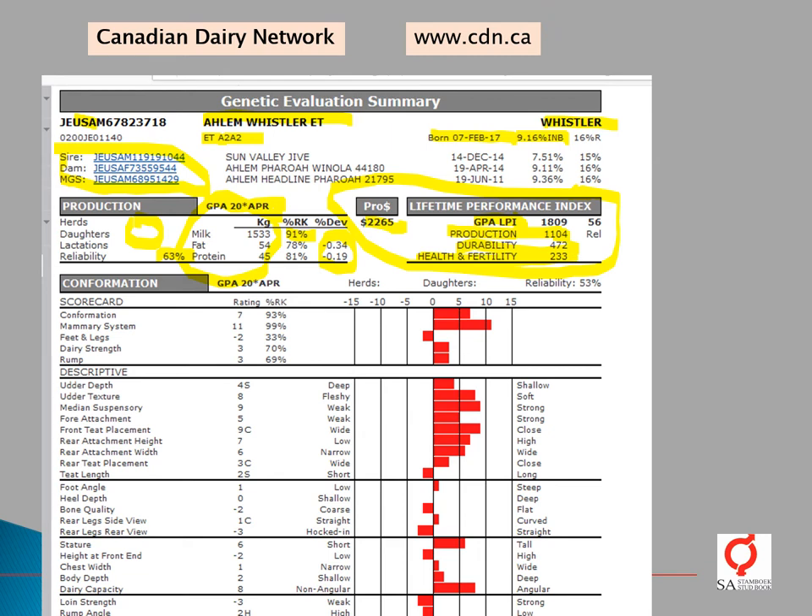Here is his genomic profile for conformation traits. You can see sub-indices for conformation, the mammary system, feet and legs, dairy strength, and rump. Below that, the individual traits are indicated. They express these around the average of the breed — some countries use the active average, others use the base year average — so you can see whether this bull for a specific trait is above or below the breed average.